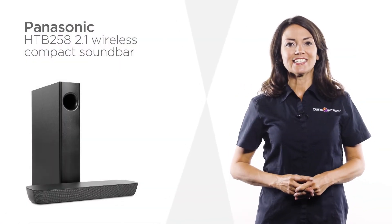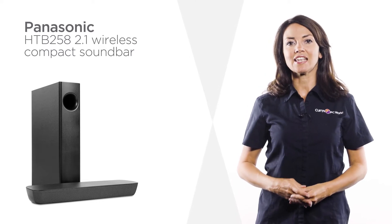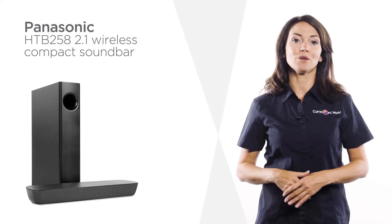This compact sound bar from Panasonic delivers clear, powerful audio in a small, convenient size, giving you immersive entertainment without taking up space.